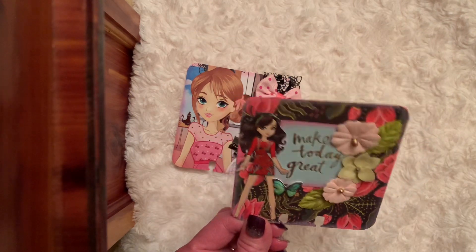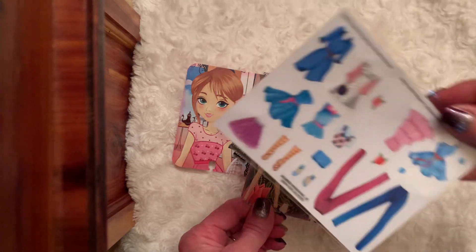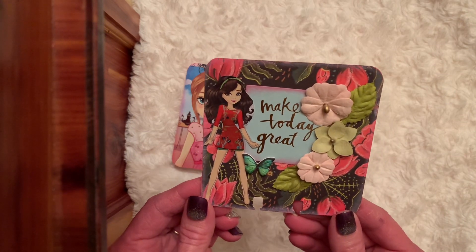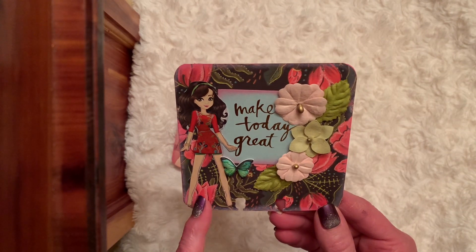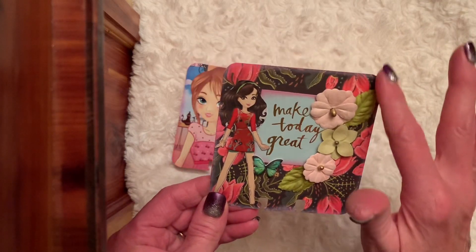In this one I picked out this dress which was off of this sheet and it says 'make today great' — I thought she was so cute. I really didn't know what to put down by her feet, but I added some flowers, a butterfly, and I love the pretty background.